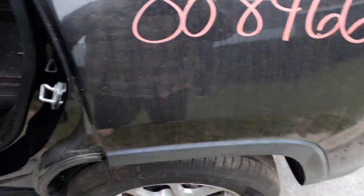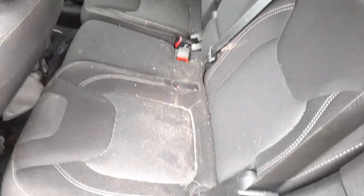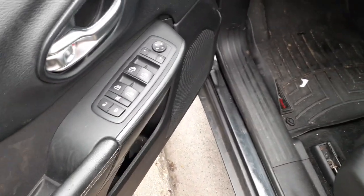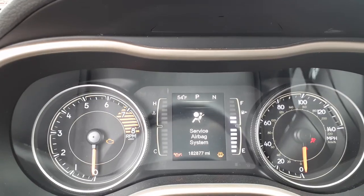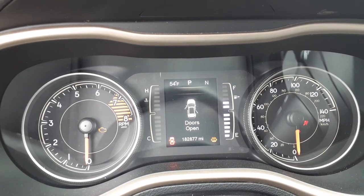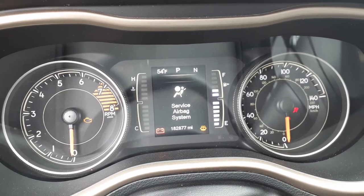Inside, the rear seat has airbags — 60/40 split, black cloth. Moving to the front: switches with dual auto up/down, power window, power locks, power mirrors. The cluster shows 182,877 miles — tachometer, trip gauges, tire pressure monitor, temperature control, and compass all built in.